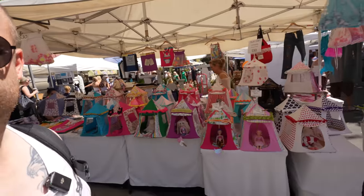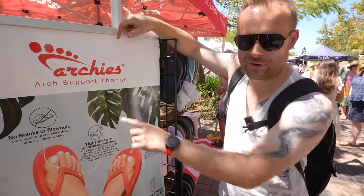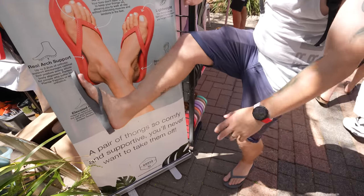This is a pretty cool market. There are a lot of holistic things which don't do it for me, but there are so many handmade items — really interesting. I went to a cool market in Vracov but this is on another level. No cheap Chinese stuff — everything is so unique. I've made my first purchase: Archie's thongs. I have bad calves and an Achilles issue, so I got myself some new thongs.